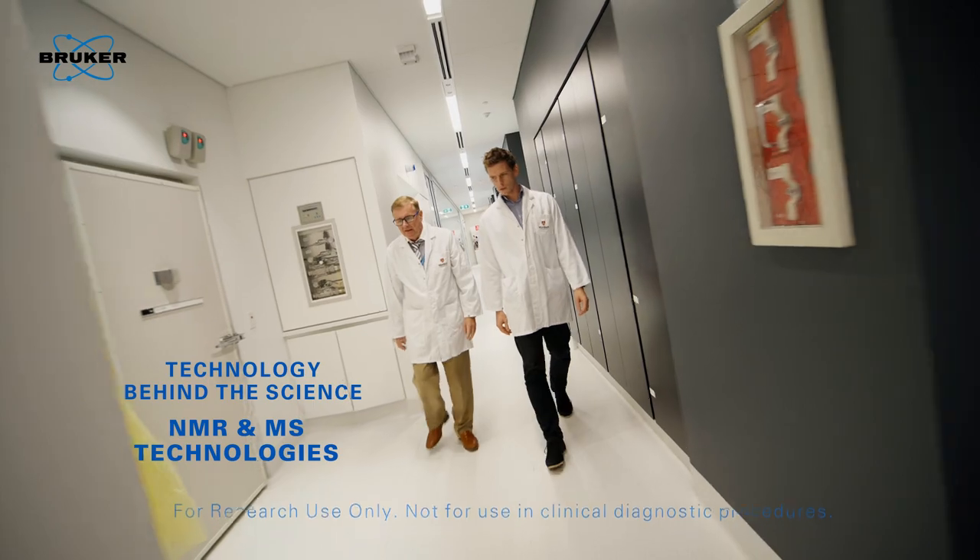The Phenome Centre runs on two core technologies: nuclear magnetic resonance spectroscopy, or NMR, and mass spectrometry, or MS. These are highly complementary technologies used for structural elucidation of compounds — determining what the chemical actually is — but also for quantifying them, saying how much there is.